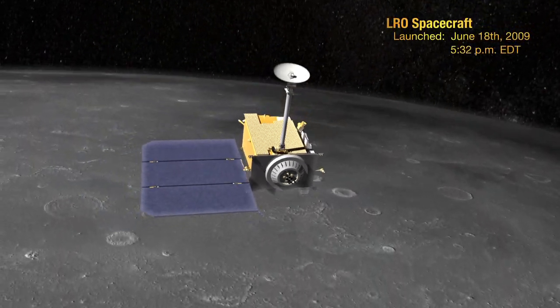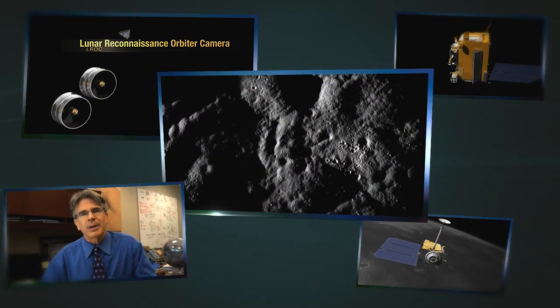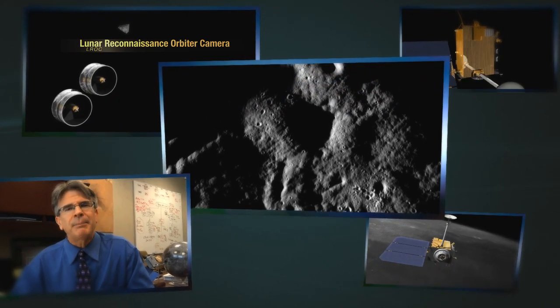Today's segment flies us to the moon, revealing images captured by LROC, the Lunar Reconnaissance Orbiter camera. Since 2009, the Lunar Reconnaissance Orbiter spacecraft has been mapping the moon. Here are my top five favorite images.